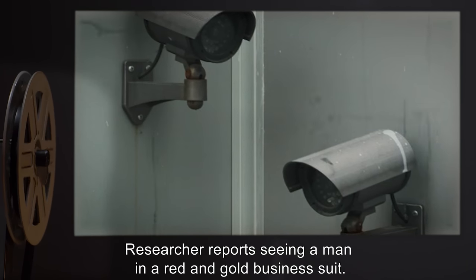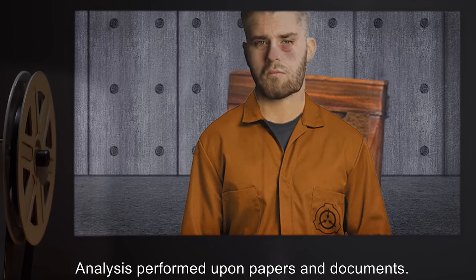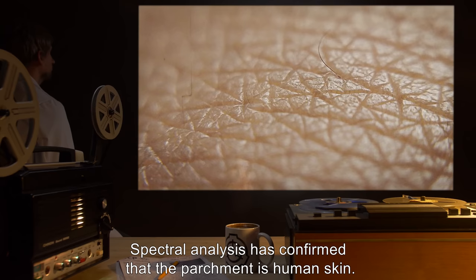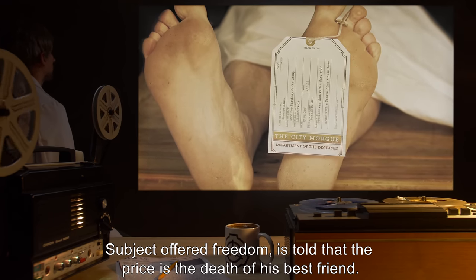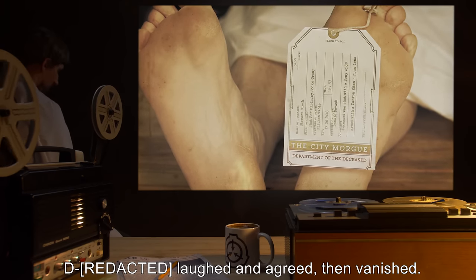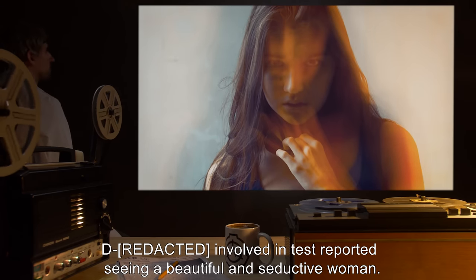The researcher reports seeing a man in a red and gold business suit. Test 2: Personnel D- sat on SCP-738-2. Analysis performed upon papers and documents. Results: Spectral analysis has confirmed that the parchment is human skin. The feather in the quill pen comes from an unidentified bird. The subject was offered freedom; the price stated was the death of his best friend. D- laughed, agreed, then vanished. D- was recaptured five hours later. Documents were written in English. D- involved in tests reported seeing a beautiful and seductive woman.